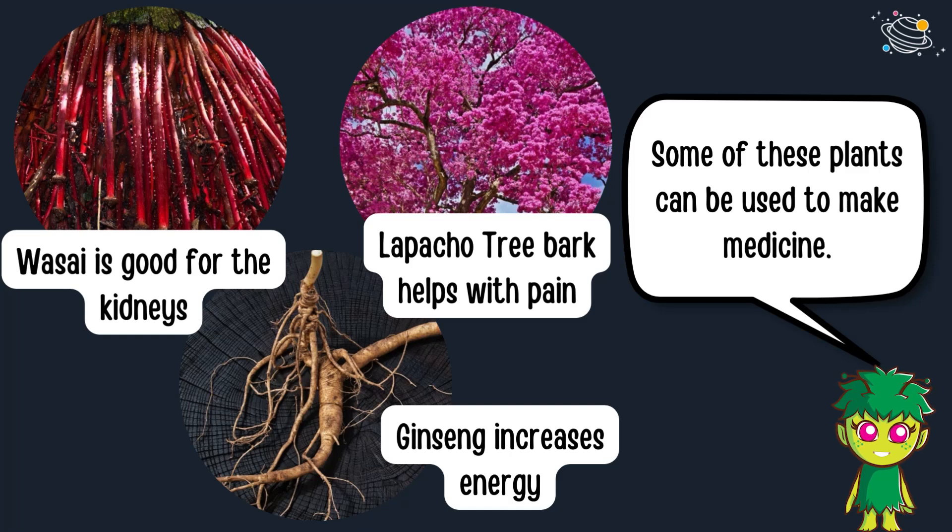Some of these plants can be used to make medicine. Wasai is good for the kidneys, lapacho tree bark helps with pain, and ginseng increases energy.